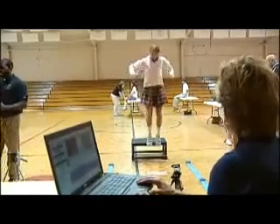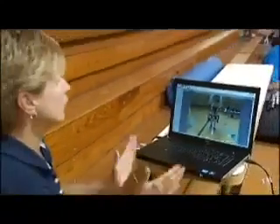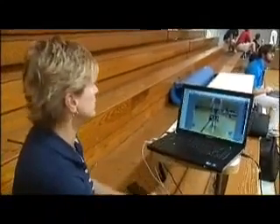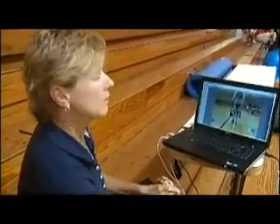We don't like what we see in her landing, and this is called a landing error score in the system. The angles of her knees and her hips indicate that she's at moderate to high risk for a knee injury.